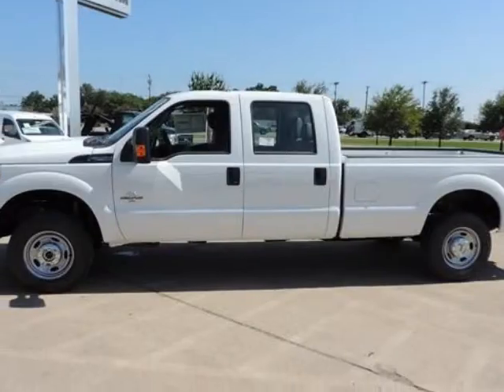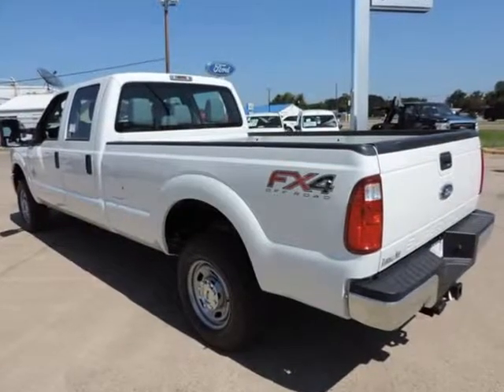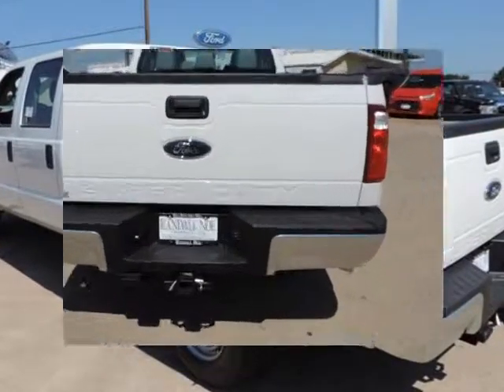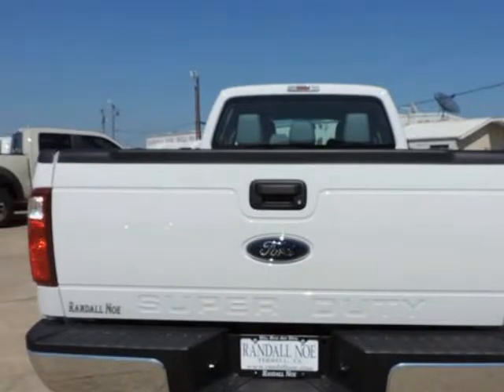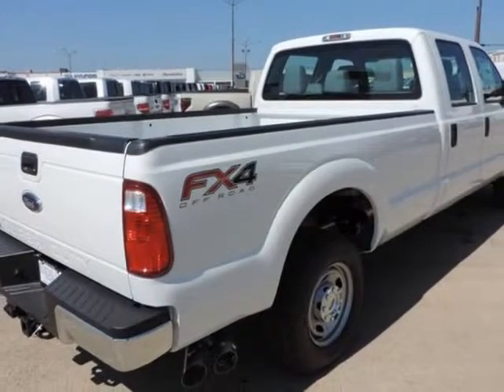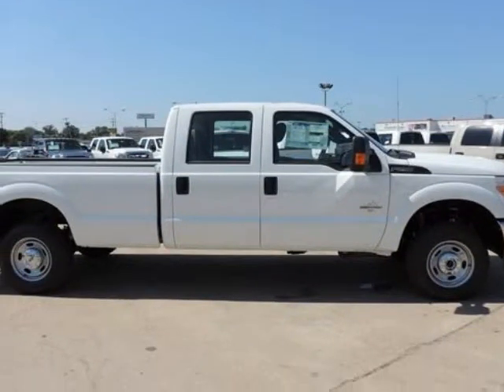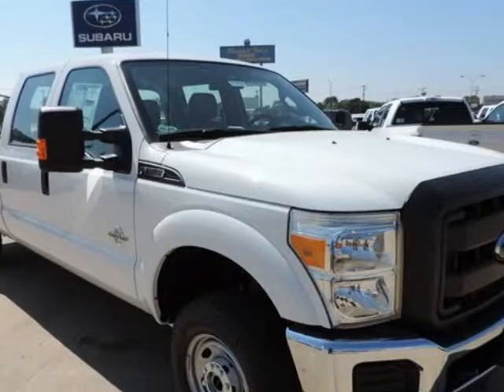Randall Noe Ford presents this 2015 Ford Super Duty F-250 SRW four-wheel drive crew cab 8-foot box XL, represented in white and complemented nicely by its steel interior. Under the hood you will find the 6.7-liter 8-cylinder 32-volt DDI OHV turbo diesel coupled with the automatic. Purchase this Ford with confidence knowing it is backed with a 36-month / 36-mile warranty.